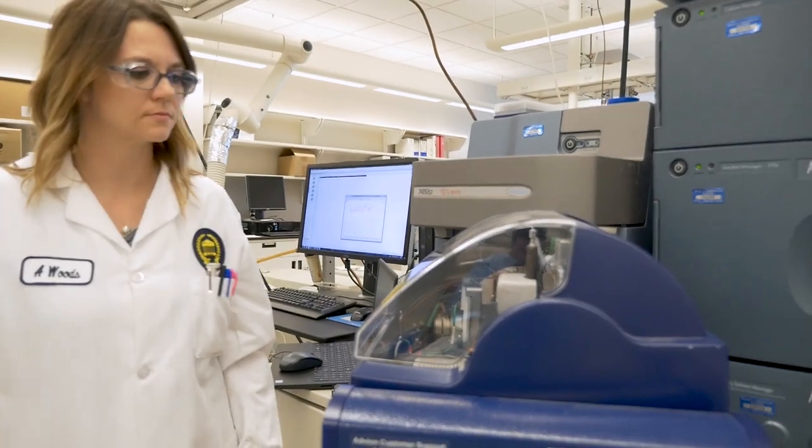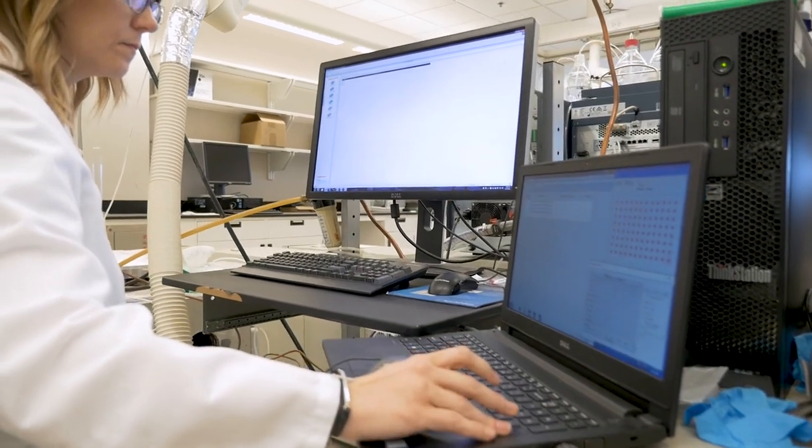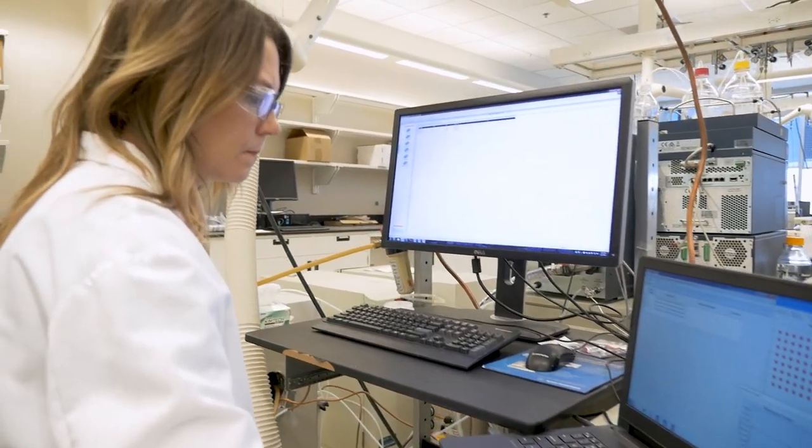Laboratory scientists work hard every day to develop new ways to measure chemicals. Public health professionals use the results from the lab to help identify people's exposures, track them over time, and if necessary, develop strategies to reduce them.